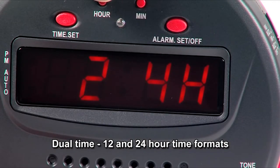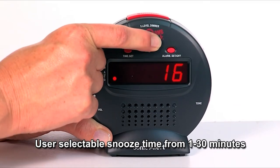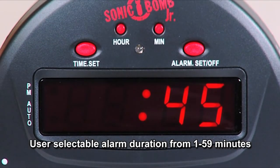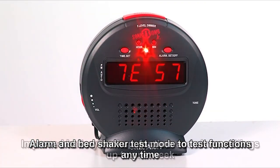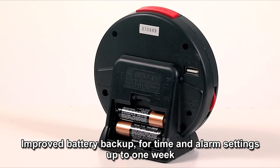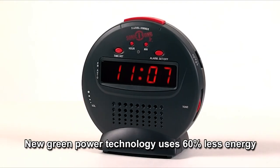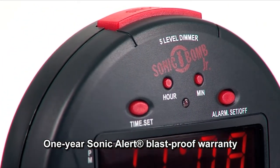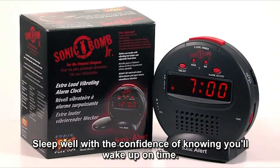Dual time 12 and 24-hour time formats, user-selectable snooze time from 1 to 30 minutes, user-selectable alarm duration from 1 to 59 minutes, alarm and bed shaker test mode to test functions anytime. Improved battery backup for time and alarm settings up to one week, new green power technology uses 60 percent less energy, one-year Sonic Alert blast-proof warranty. Sleep well with the confidence of knowing you will wake up on time.